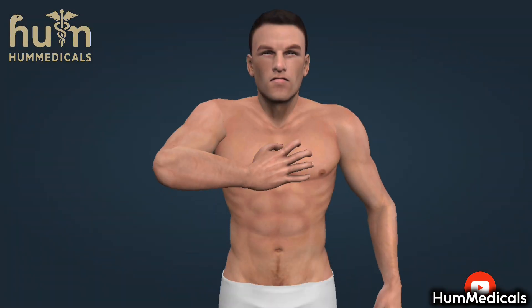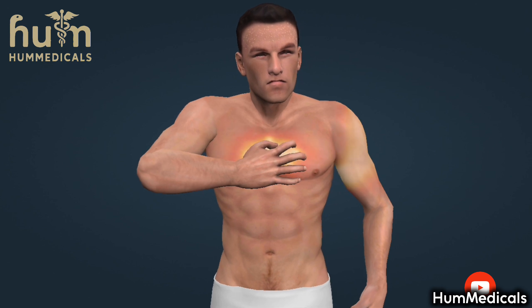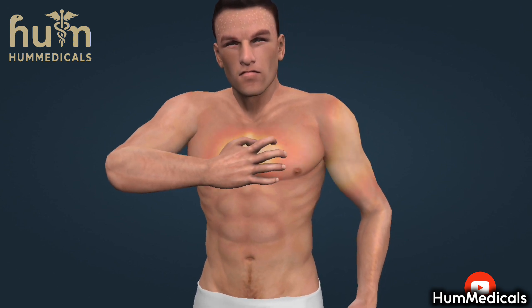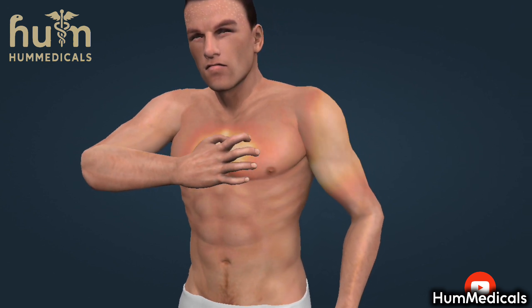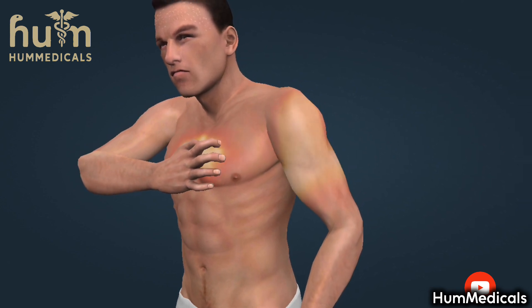A common symptom of heart attack is a strong pressure and pain behind the breastbone. The pain often radiates to the back, the left shoulder and the left arm, and sometimes to the right arm. The chest pain is similar to angina, but unlike the latter, it does not cease or improve after having taken nitroglycerin or having had a rest.